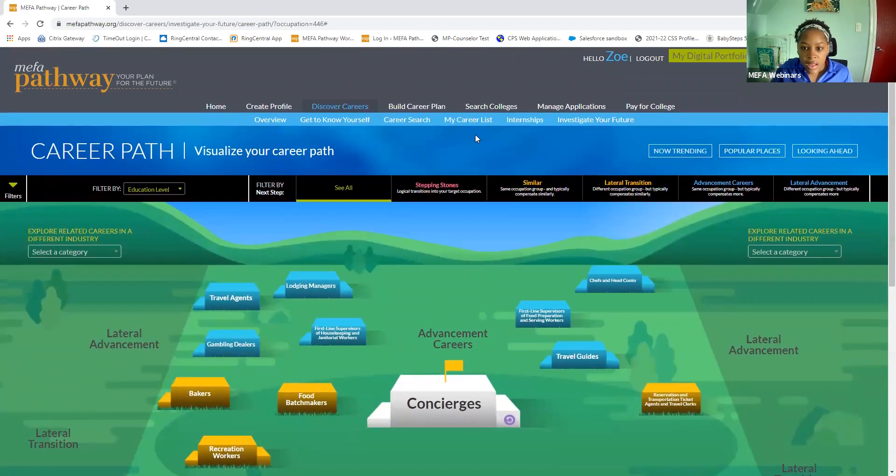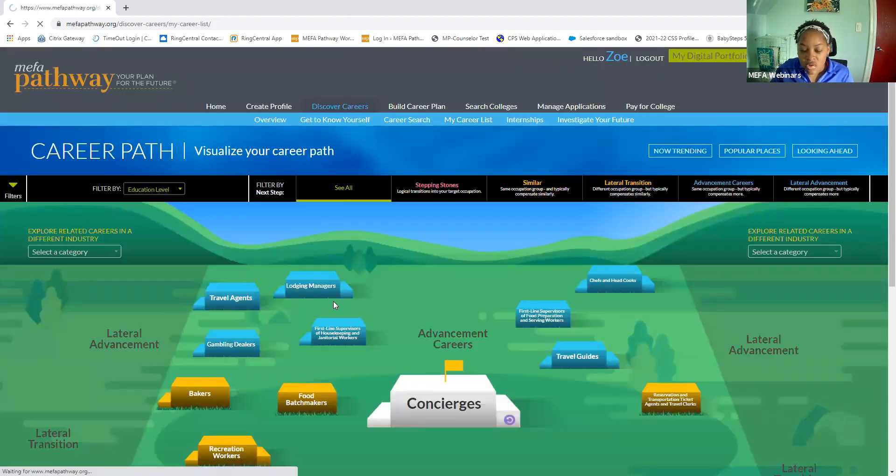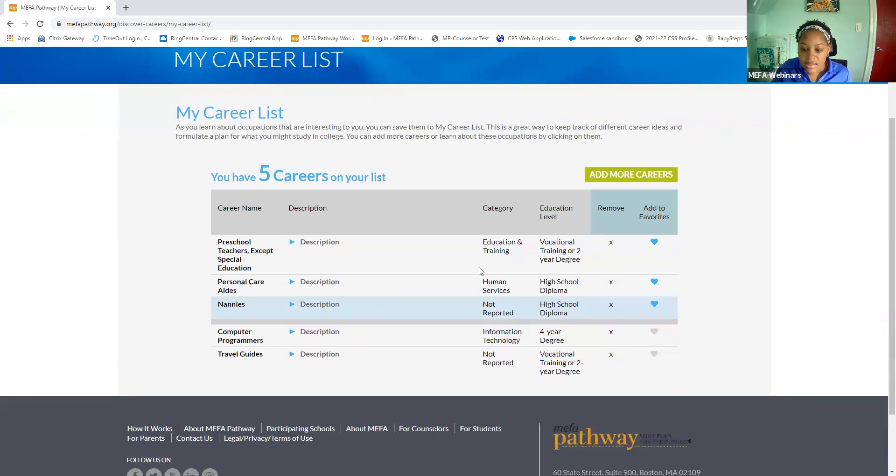Another great thing to mention is that when a student finds a career within Investigate Your Future, they can save careers to their career list. The career list is nice because it allows the student, as they learn about occupations that are interesting to them, to save it. If they find a career they're no longer interested in, they can easily remove it from their list. They can also see education level and description about the career. It's a nice repository of exciting careers, and if they want to formulate a plan around majors they might study in college, it's all in one place.